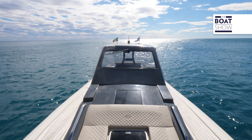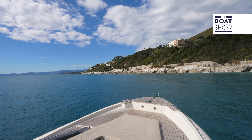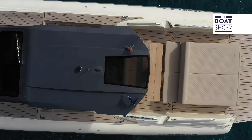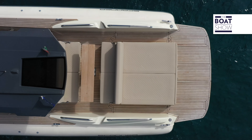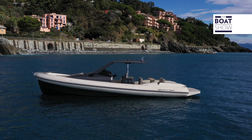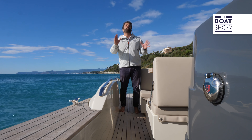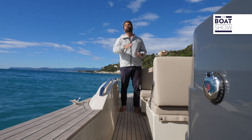A detail I really appreciate is the management of heights. Observing the lines of this model, you notice large forward volumes, which are useful for livability below deck, but from the bridge up to the swimming platform the layout has been developed on the same floor level. This certainly facilitates life on board, especially in the cockpit, and more importantly it makes this area very safe, because the height of the gunwale increases from stern to bow, securely enclosing anyone on board even at higher speeds.